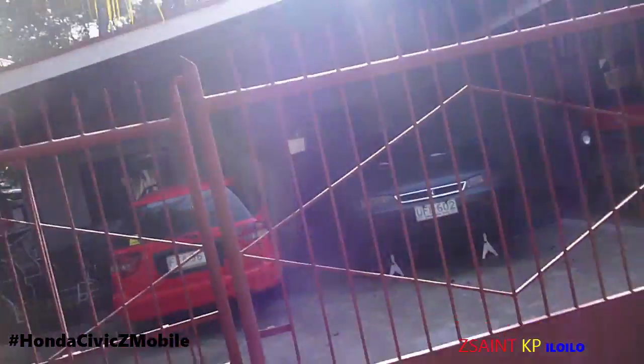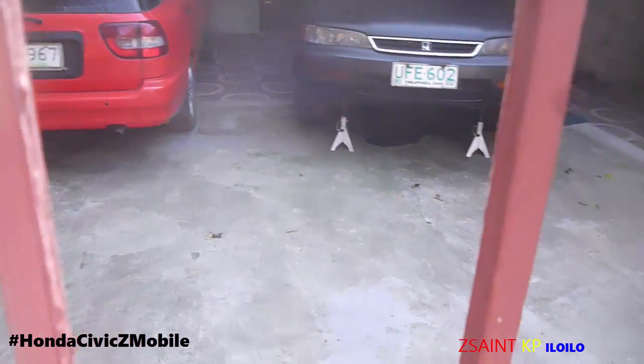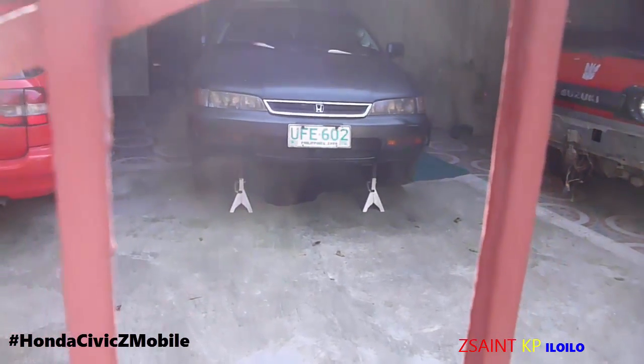What's up, YouTubers? Welcome to my channel. In this video, I'm going to make a vlog part two of my Z-Mobile. This is about the fluid transmission fix. This is a 1997 Honda Accord EXI.